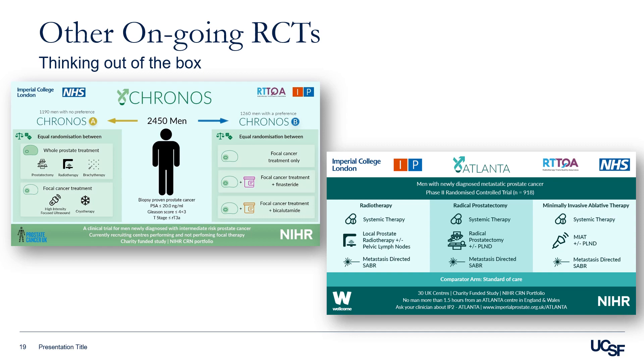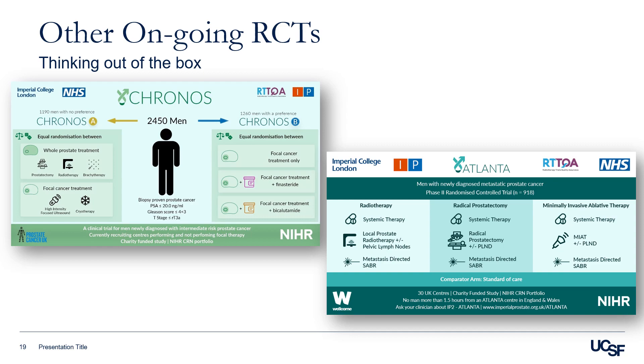To summarize: focal therapy with HIFU fills an existing gap between active surveillance and radical whole-gland therapy. It is associated with minimal side effects and we have promising oncological data. Its use remains highly variable and guidelines are progressing. We have shown data from UCSF indicating that focal therapy may have a role at time of diagnosis in selected patients, on active surveillance, and at the time of progression. Ultimately, the success of focal therapy depends on patient selection, high-quality MRI and targeted biopsies, and perhaps the use of genomics or PSMA PET to select patients.